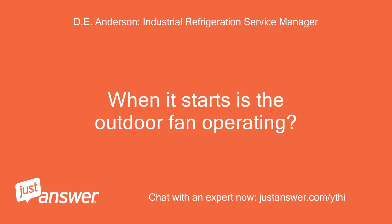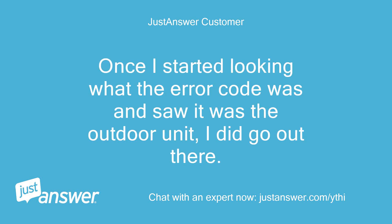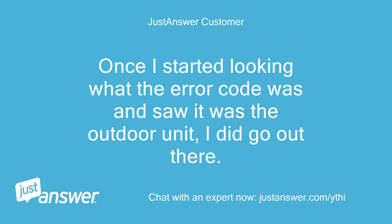When it starts, is the outdoor fan operating? I didn't check, and I am still locked out for a couple more hours. Once I started looking up what the error code was and saw it was the outdoor unit, I did go out there. It was very hot, despite it still being morning.